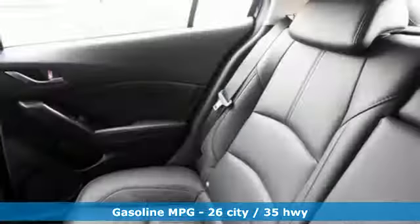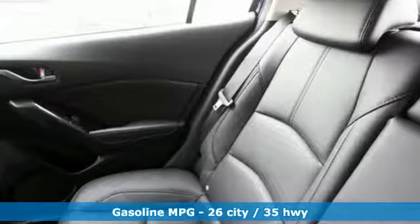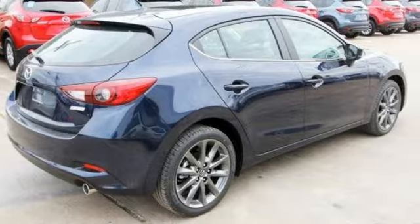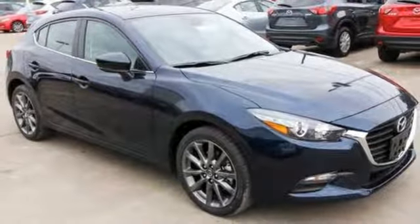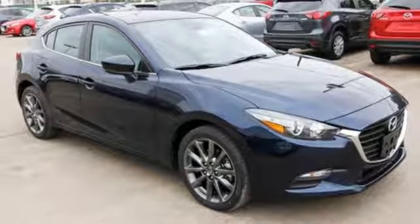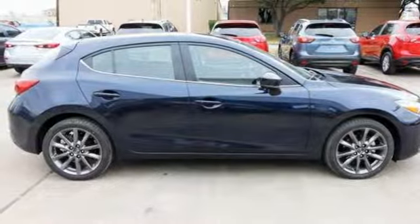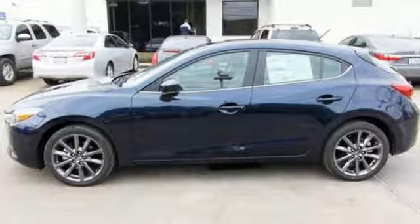Streaming audio, power heated mirrors, dual-zone climate control, auto-dimming rear-view mirror, doors and push-button start proximity key, front heated bucket seats, inline four-cylinder engine, aluminum wheels, gas pressurized shocks, and automatic transmission.